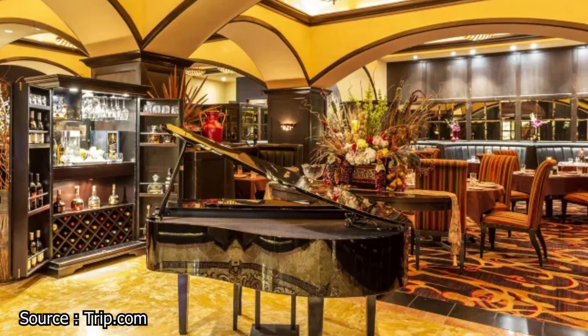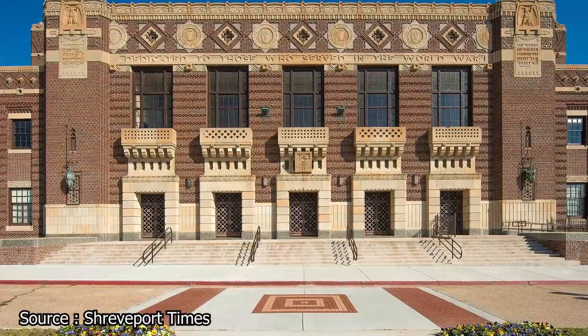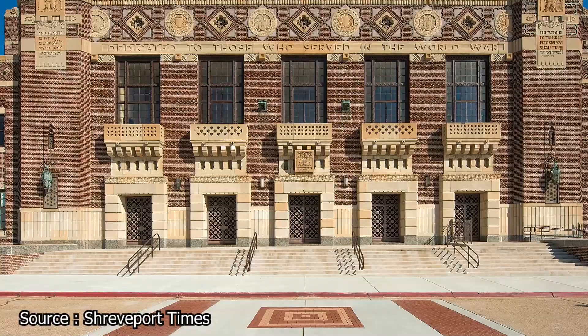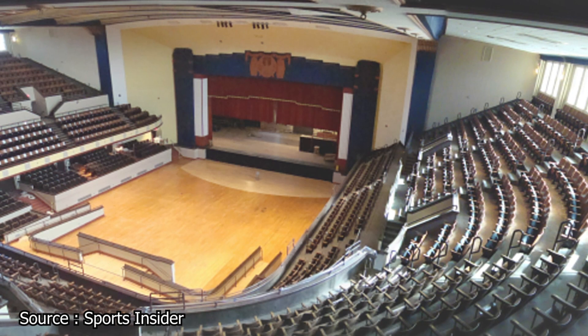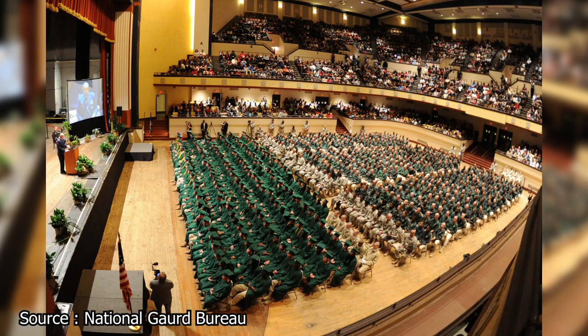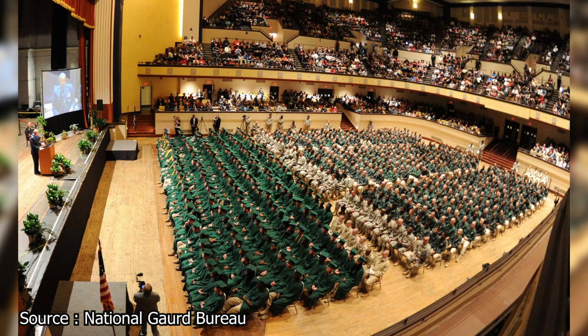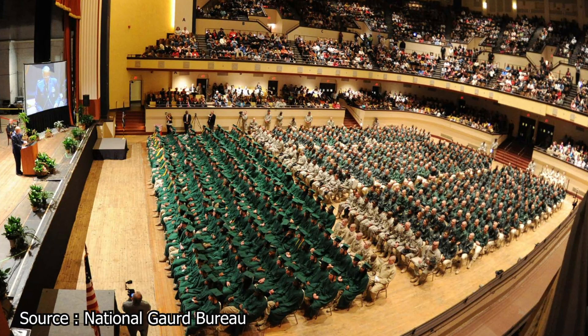The 1920s-era Shreveport Municipal Auditorium, with its ornate brickwork and luxurious interior, was originally constructed as an army barracks but is now better known as a world-renowned entertainment venue inspired by Art Deco. In 1948, a new weekly music show called The Louisiana Hayride began showcasing artists who would go on to achieve fame. Before they were famous, artists like Hank Williams, Johnny Cash, and Elvis Presley all performed here. It has also hosted performances by James Brown, Aretha Franklin, and B.B. King. The same historic walls now host a variety of acts every year, including concerts, plays, dance shows, and more.